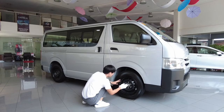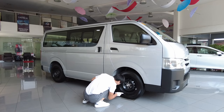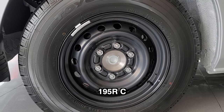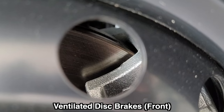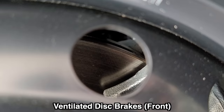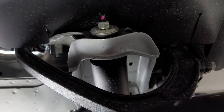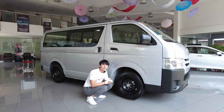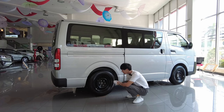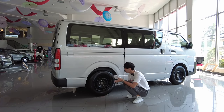This variant doesn't come with a wheel cover, so it has a steel wheel that comes with Toyota tires, size 195R. It has a ventilated disc braking system in front. For the suspension, we have MacPherson struts in front and new rigid leaf springs at the back. The rear has the same size steel wheel with the same tire.